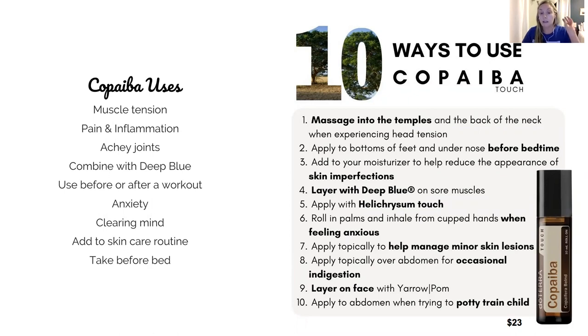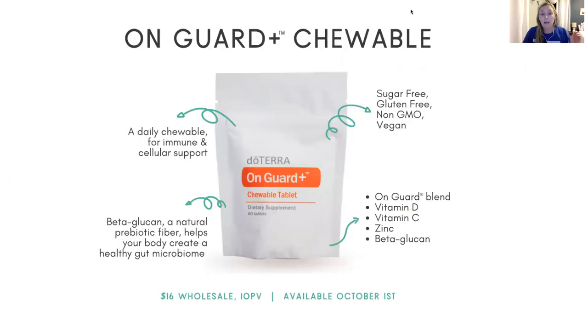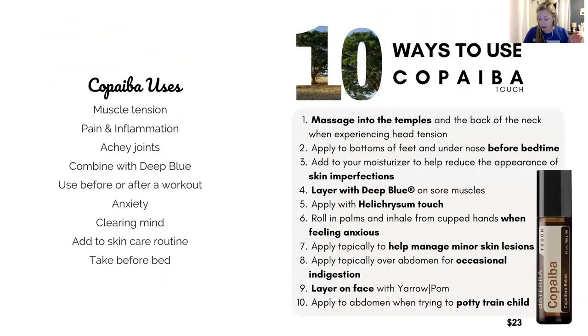A touch oil means it's already diluted in a roller bottle form. The reason they do that is to make it easy — a lot of people just want to use the oils topically without thinking about how many drops to use. The nice thing is you can use it for all ages, and when it's already diluted it actually penetrates the skin well, saves you money, and can be used on children.